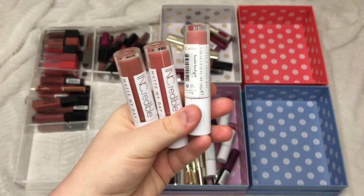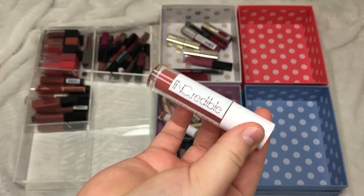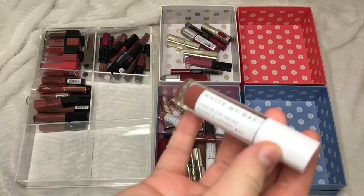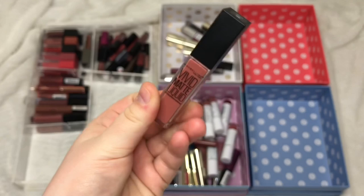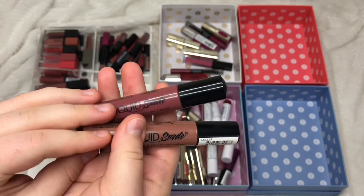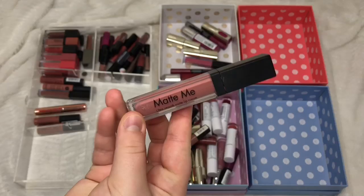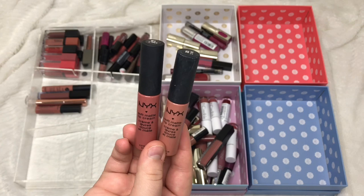From Incredible Cosmetics Matte My Day nude liquid lipsticks: Hustle Hard Girl is my favourite so I'm definitely keeping it. Boulder and Braver and Future is Female I'm also keeping. The Maybelline Vivid Matte Liquid in Nude Thrill I'm keeping. Two NYX Liquid Suede lipsticks in Sandstorm and Soft Spoken — I really like both so keeping both. Sleek Matte Me in Birthday Suit I'm keeping. Two NYX Soft Matte Lip Creams in Cannes and Stockholm — I really like both so they're staying.